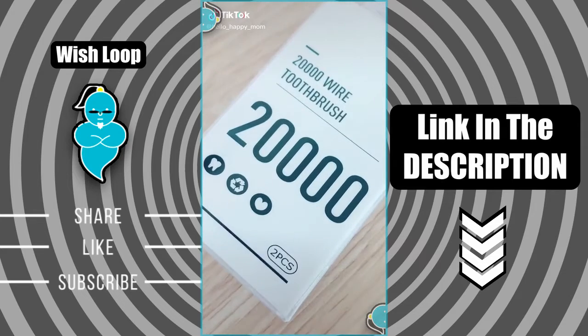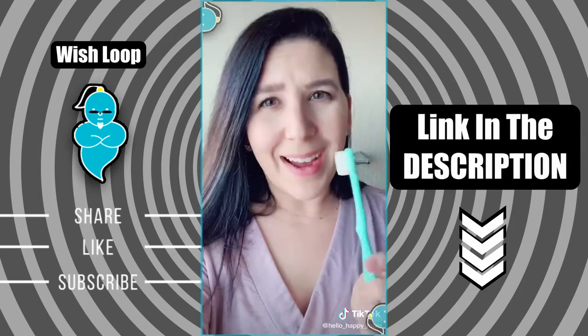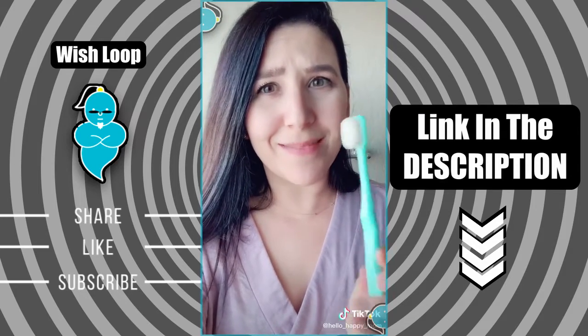Amazon Favorites Episode 58. You guys tagged me a ton in this — it's a 20,000 bristle toothbrush. Here are my thoughts: I think this might be better than my Sonicare. It's awesome.